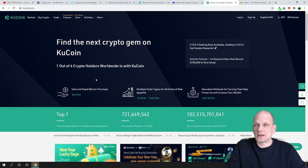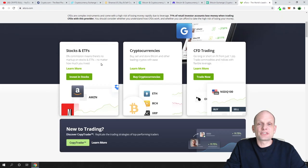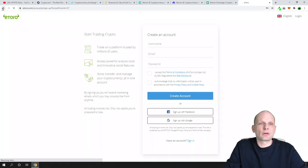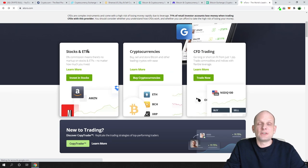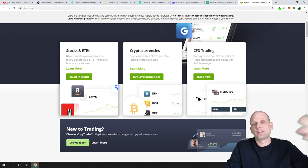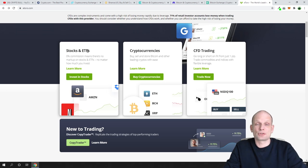Another option is eToro, where you can create an account to buy, sell, and trade cryptocurrencies — actual cryptocurrencies, not CFDs. eToro is a great platform for absolute beginners because it has a very good user interface. You can follow already experienced traders who are making money and see their accounts, making it a social trading platform. It offers three types of trading: stocks and ETFs, cryptocurrencies, and CFDs.